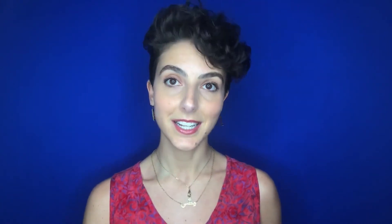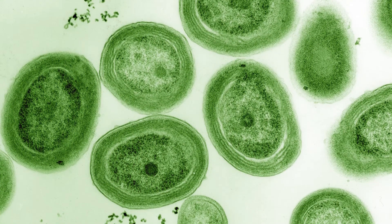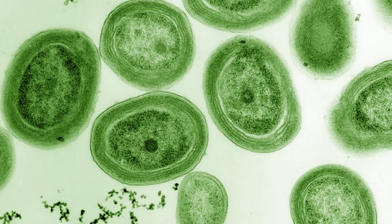The majority of this oxygen production is from oceanic plankton—drifting plants, algae, and some bacteria that can photosynthesize. One type of phytoplankton, Prochlorococcus, releases countless tons of oxygen into the atmosphere.